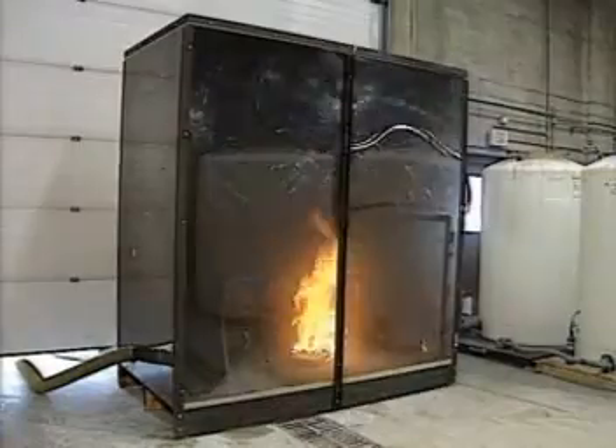Its cooling properties rob the fire of heat, putting out the flames almost instantly. And certainly while we have by-products of the fire in the box — smoke and other things — the agent itself is safe for people, property, and the environment.